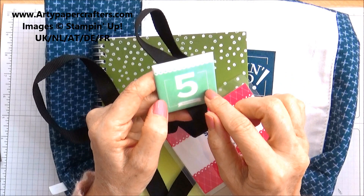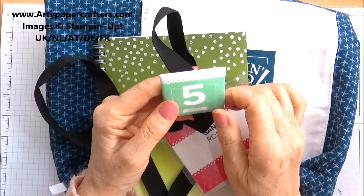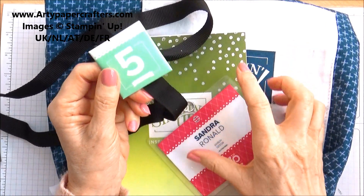These little badges — everybody gets one in a different colour and a different number. They do prize patrols during the day and everyone gets a prize, and it's a stamp set from the new catalogue. So that's always very exciting.